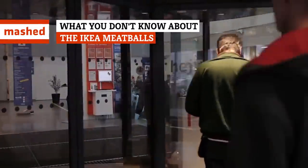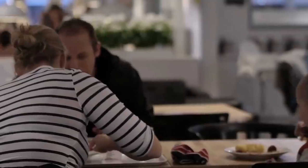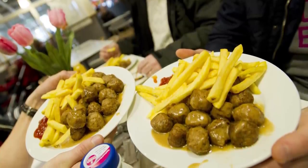Ikea is well known for two things — economical furnishings and Swedish meatballs. And chances are good that if you've ever been to Ikea, you've done two things — purchased way too many things you don't need, and been lured to the food court by the heavenly smell of meatballs. Here are a few facts you may not know about the store's iconic Swedish favorite.